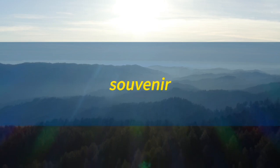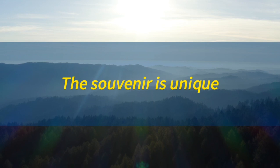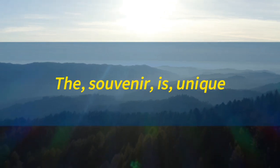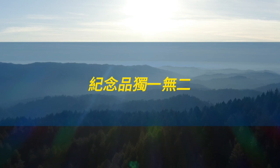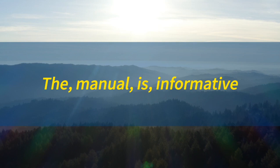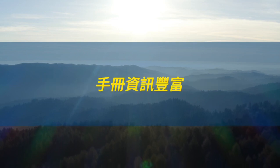Souvenir. The souvenir is unique. 纪念品独一无二。Manual. The manual is informative. 手册资讯丰富。